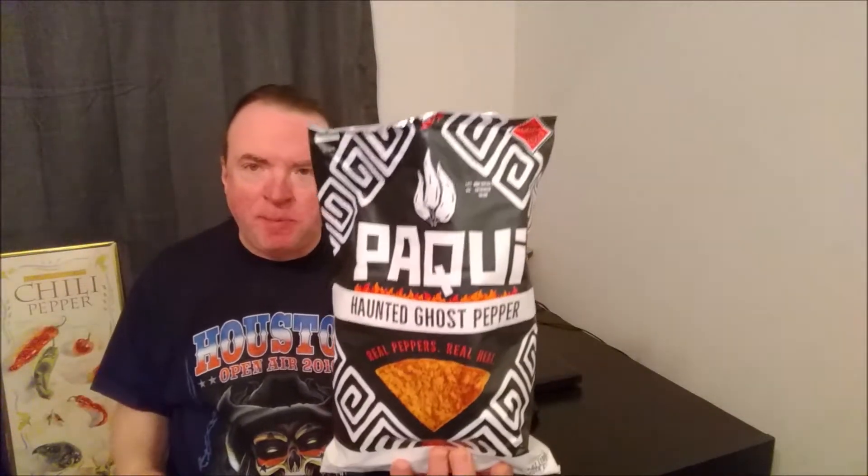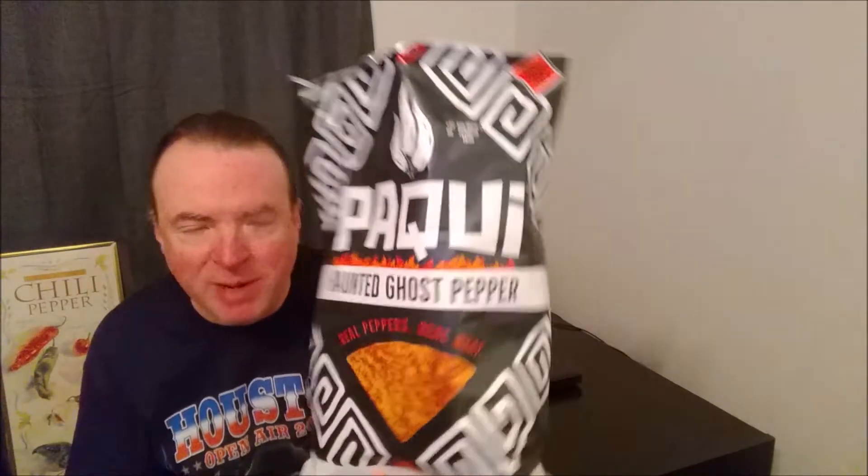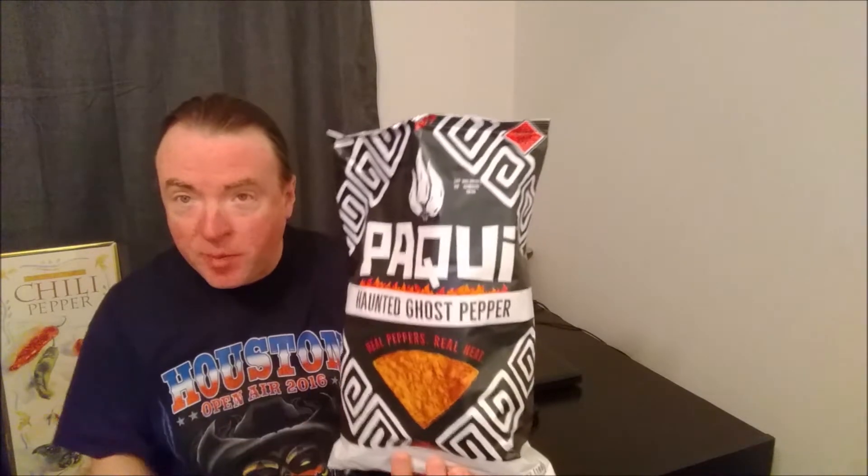All right, as thunder rolls outside, I'm trying the Pocky Haunted Ghost Pepper Tortilla Chips. By request, I already opened the bag because I couldn't resist taking a peek at them.